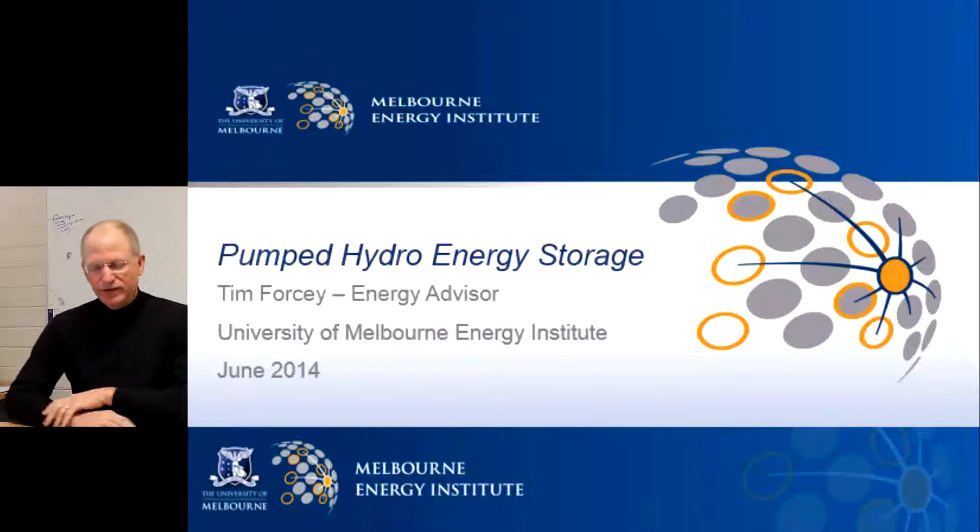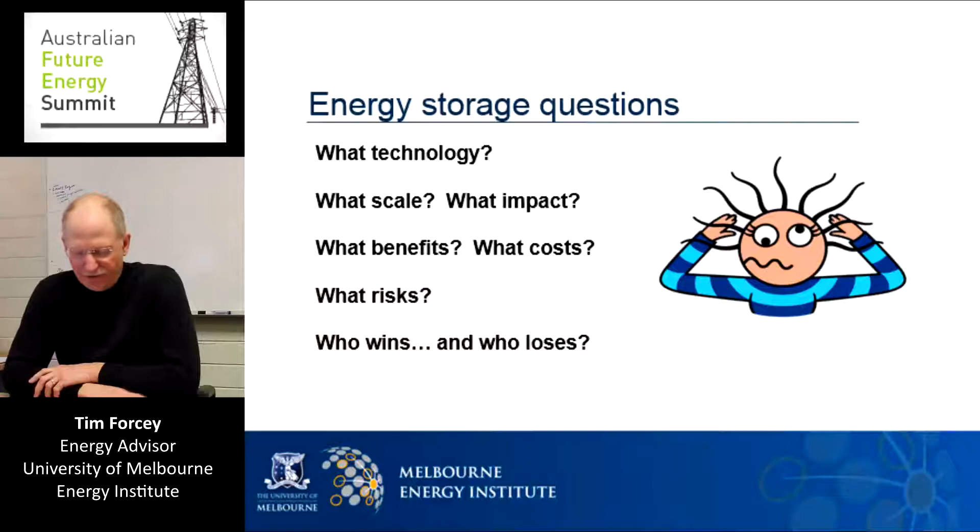Energy storage is a broad field and there are plenty of questions to ponder. What technologies are available and what future technologies are being researched? On what scale can energy storage be used? What does it have to do with renewable energy? How can we work out what is best for Australians and people the world over, as we strive to stabilize our climate, reduce other health risks and improve the efficiency of our economy?